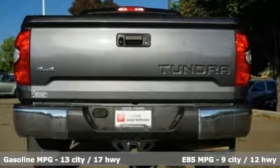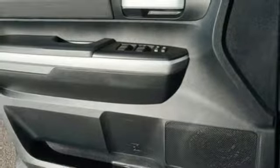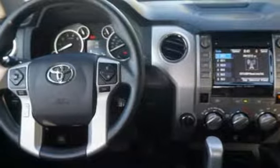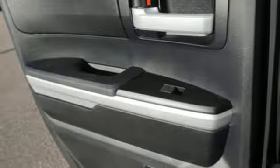Smart device navigation, wireless phone connectivity, manual tilting steering column, three 12-volt power outlets, air conditioning, V8 engine, trailer brake controller, electronic shift on the fly, and power heated mirrors — comfortable, convenient quality.